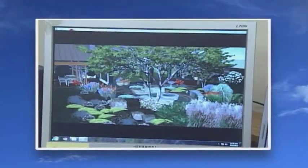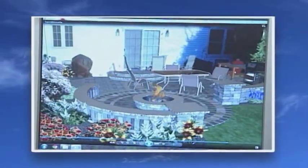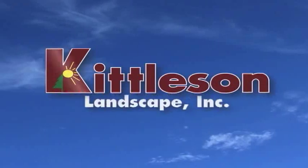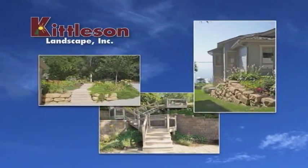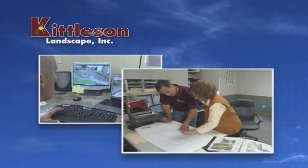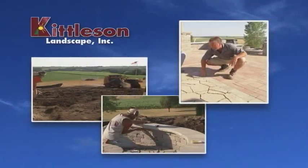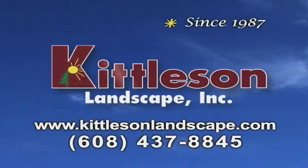Have you thought about what your home might look like with a new patio? Maybe include an outdoor kitchen? And what about a fire pit for roasting marshmallows? Well, at Kittleson Landscape, we've been thinking about it too, and we're ready to put our team of professionals to work for you. It all begins with our designers who help you visualize your project. You'll then meet our landscapers who are true craftsmen and pay attention to the details. And we'll finish with a space you'll love spending time in. Kittleson Landscape, since 1987.